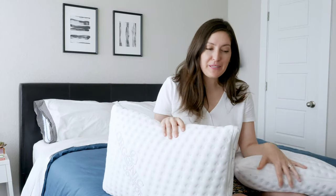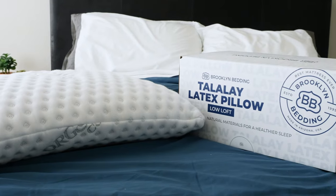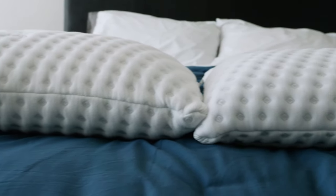Hey guys, it's Katie from Mattress Clarity. We're not doing two different pillow reviews today — we're just doing one. It's the Brooklyn Bedding Talalay Latex pillow, but it comes in two different lofts: high and low. There's one big difference between these two, so stick around because we're about to start the review.